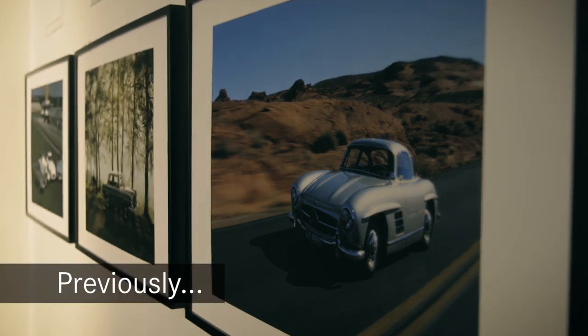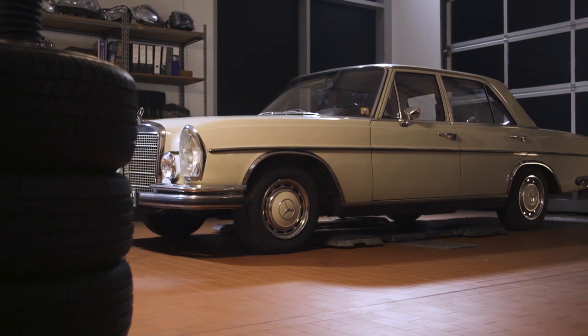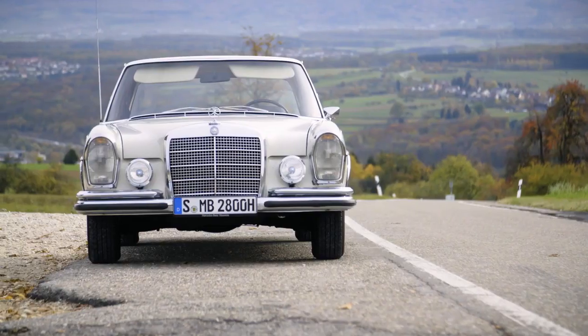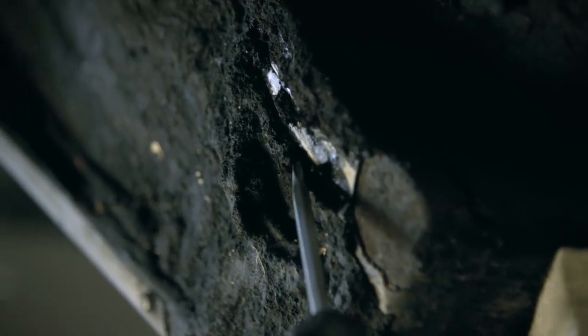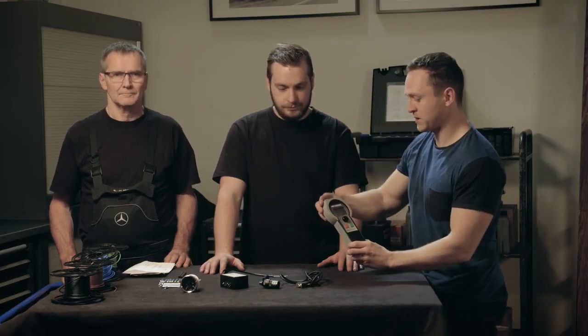Previously on Project Retro Rally: I will be driving this car in the AVD HISTOMONTA. We are going to be turning this into a classic rally car, then we see how much work there is left to do, and then we are going to be installing this rally computer.